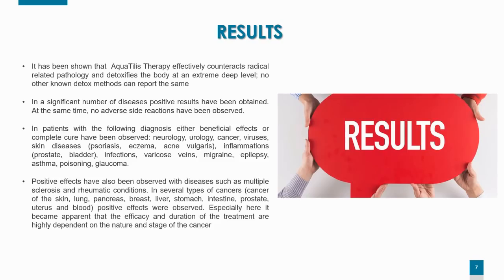Positive effects have also been observed with multiple sclerosis and traumatic conditions. In several types of cancers — including cancer of the skin, lung, pancreas, breast, liver, stomach, intestine, prostate, uterus, and blood — positive results have been reported. However, reviewing the cancer patient reports specifically, it is apparent that efficacy and duration of treatment are highly dependent on the nature as well as the stage of the cancer.